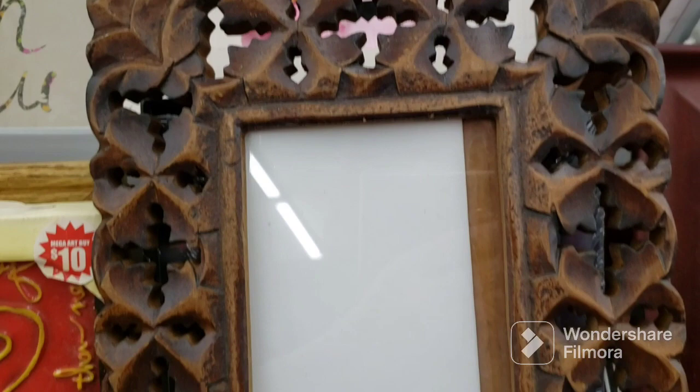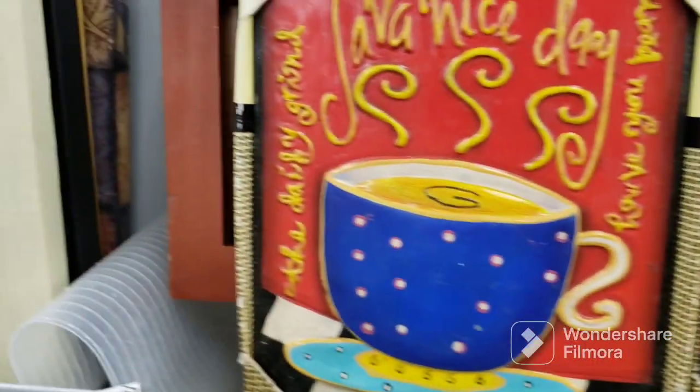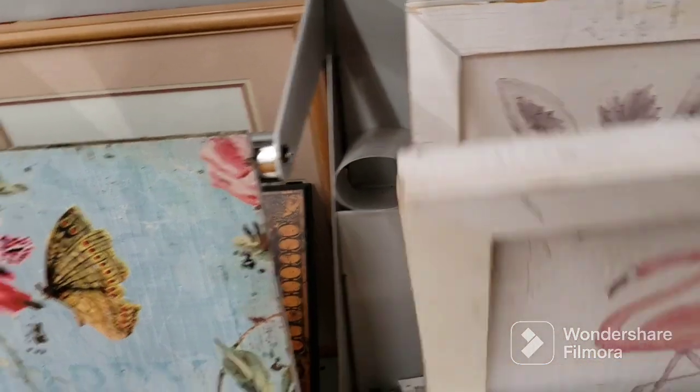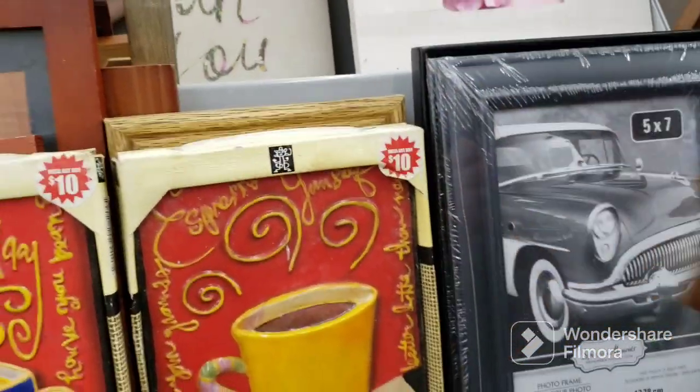I'm in the frames aisle. I found this beautiful carved wood frame — I might be grabbing that. This one says 'Espresso Yourself' and this one says 'Java Nice Day' — those are kind of cool. This looks like a signed print of some sort — $3.09. There's a thick frame over here that called my attention: they're all animals — you have the zebra, you have the flamingo — $3.09 a piece. I think I might pick up this carved wood frame; this one interests me a lot, so we'll put that in the cart.